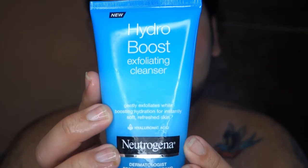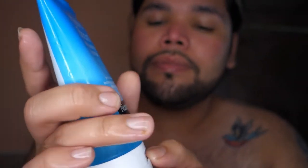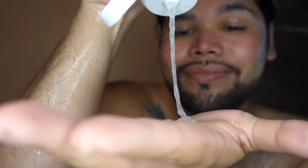I'm gonna go in with Neutrogena Hydro Boost Exfoliating Cleanser because I really want to exfoliate my skin. My skin feels really dry and this really hydrates my skin, so if you want to try it out, definitely go ahead and buy it.